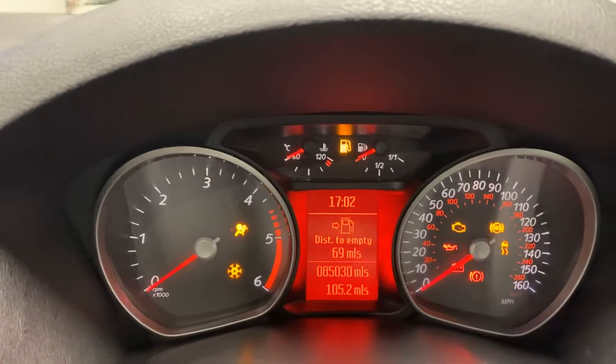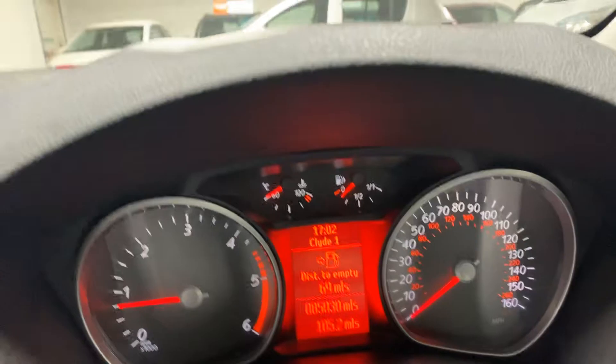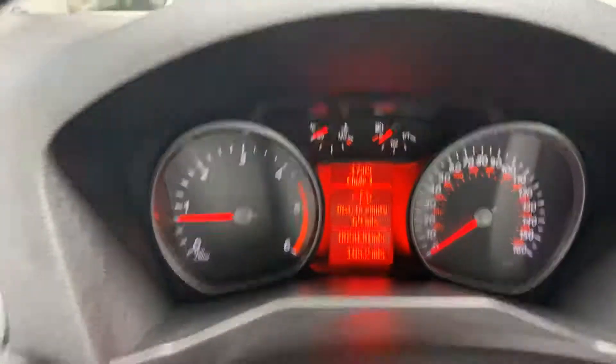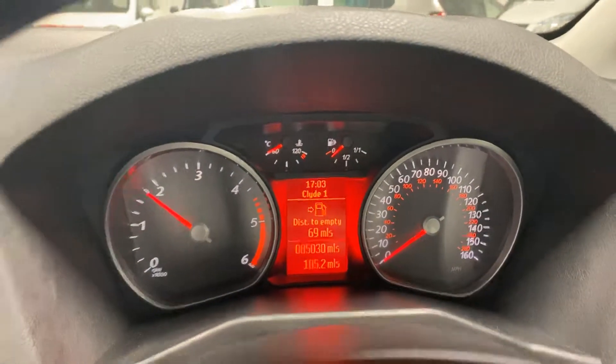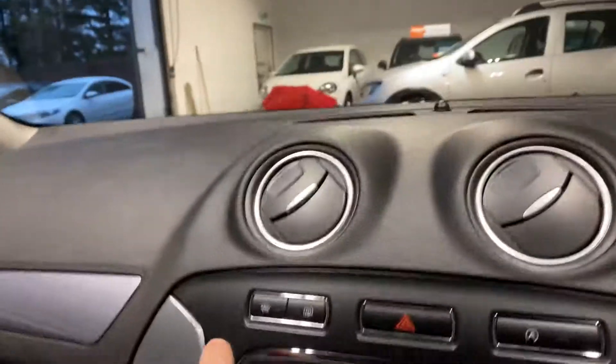Then we have our driver's side and passenger's side. It's got dual zone climate control. It's done 85,000 miles. It's got dual zone climate control, the CD player, the quick clear front windscreen which you can see there, and it's also got cruise control.